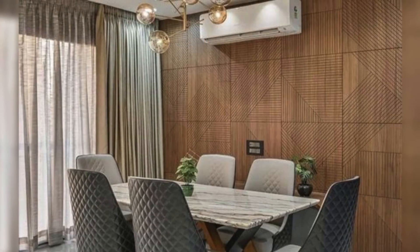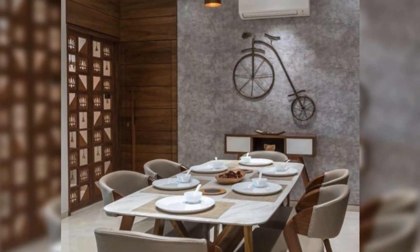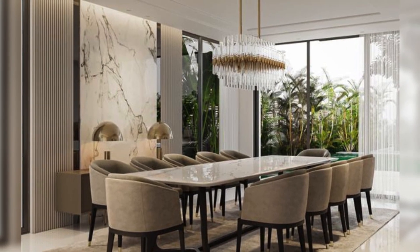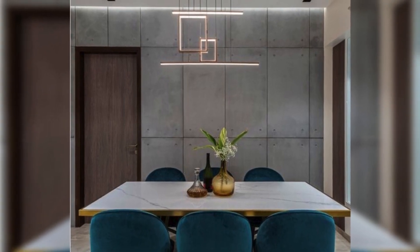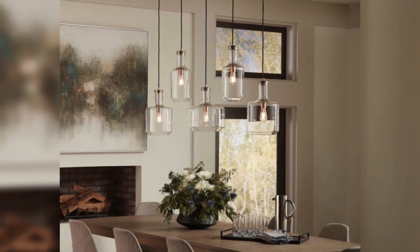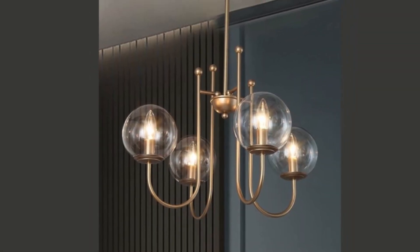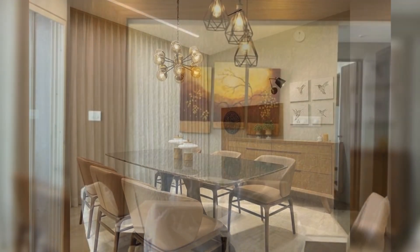Incorporate architectural details such as recessed lighting, geometric patterns, or metallic finishes to add visual interest and depth to the room. Embrace the versatility of contemporary design to create a dining room that is both inviting and visually stunning. With these modern ceiling designs, you can transform a dining space into a true reflection of your unique style and personality.